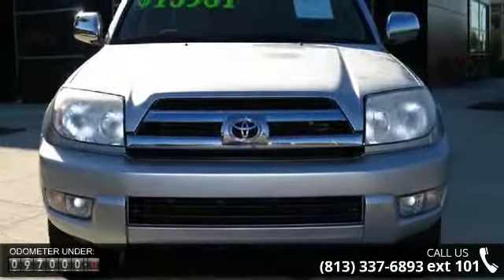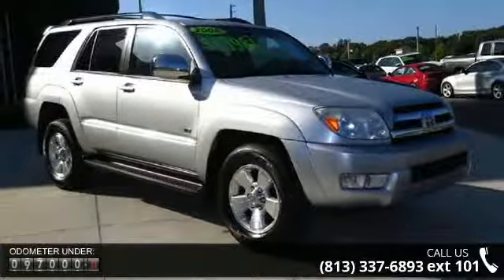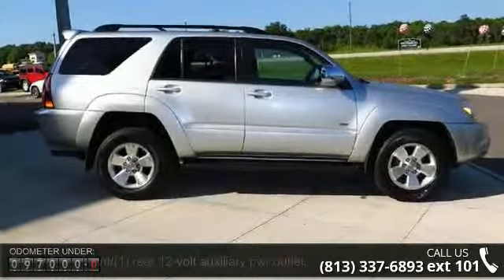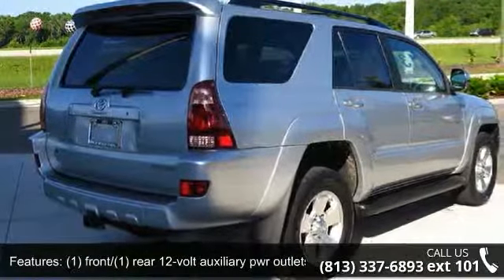This vehicle's top features include power door locks with auto door lock logic, rear window defogger with timer, passenger airbag sensor, jam protection, AM FM stereo, fog lamps, and sunglass holder.